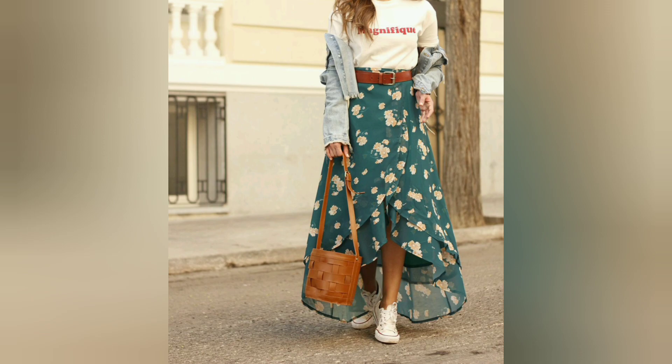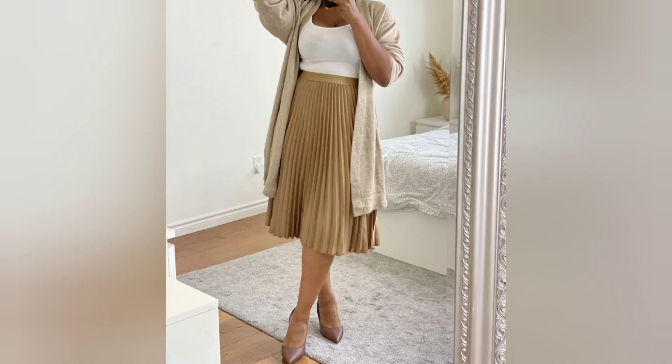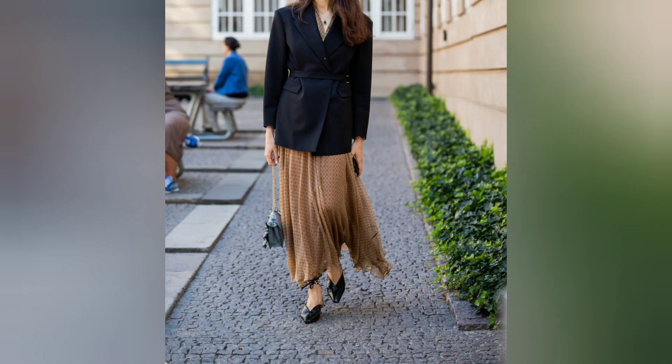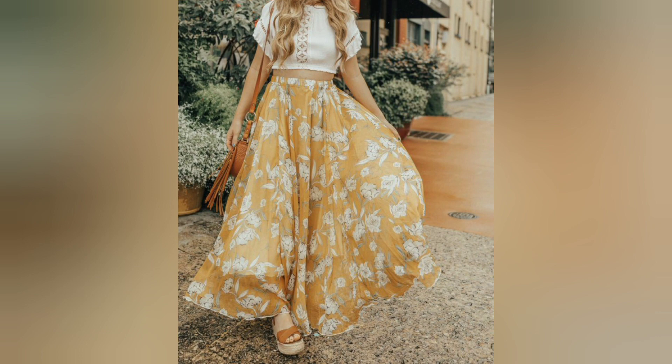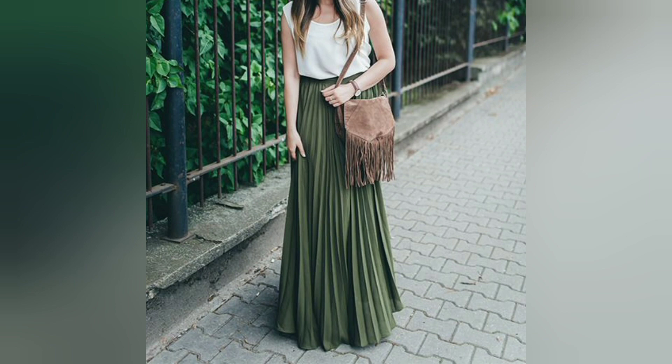Casual and comfy — keep it simple and comfortable by pairing a solid color maxi skirt with a basic t-shirt or tank top. Add a denim jacket and some sneakers for a casual yet stylish look.